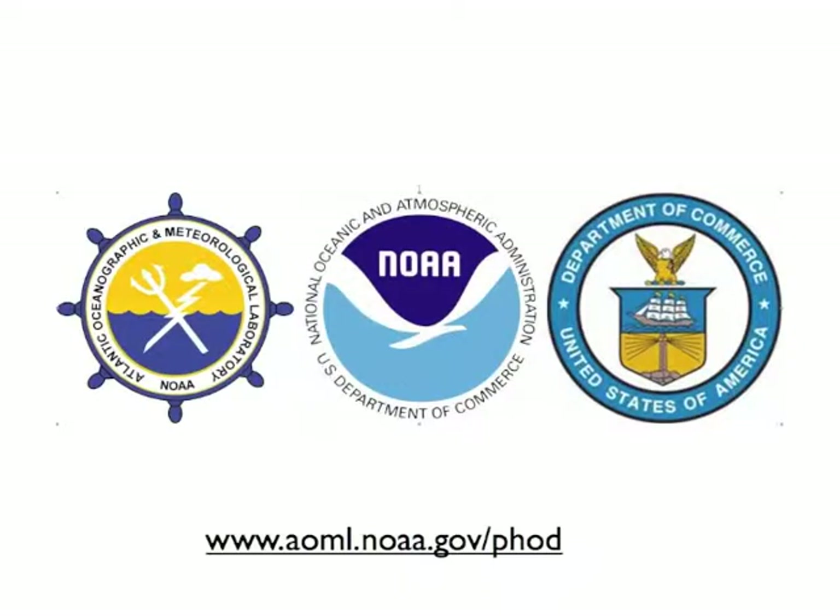For more information about XBT observations and their use, please visit our divisional webpages at www.aoml.noaa.gov/phod.